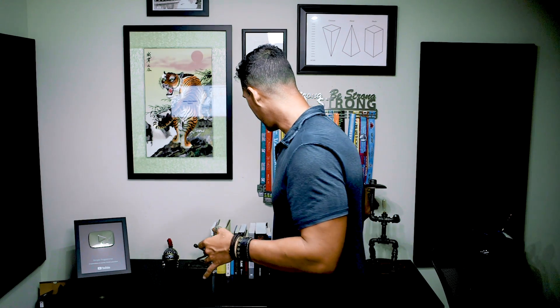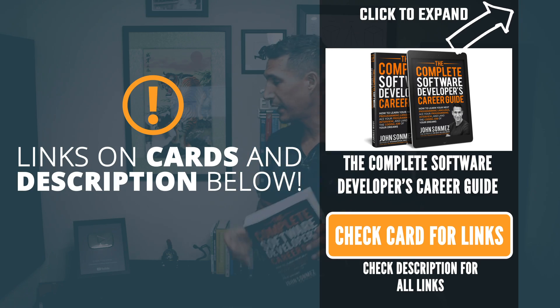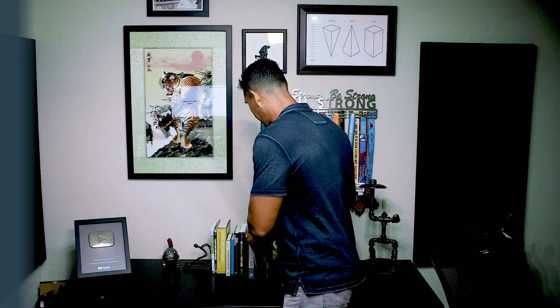This is some pretty basic common sense, but it's going to help you. You need to have a really good resume — it needs to be very well written. I recommend that you hire a professional resume writer. I've got a whole chapter and section on this in my book, The Complete Software Developer's Career Guide. You're going to need to be a little bit better, a little bit more polished. Pay some money and hire a professional resume writer.